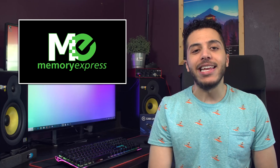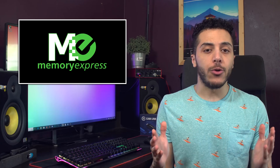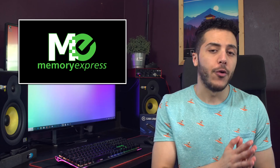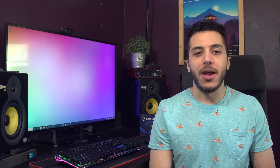Before we get into it, let me give a big thanks to our sponsor Memory Express. They're based here in Canada and offer a complete price beat guarantee. Not to mention their stores, which are a great place to try out all of the newest peripherals before you buy them. Check out their online shop in the link down below.